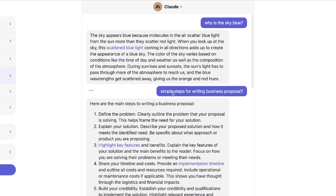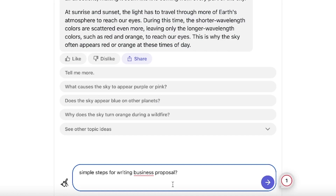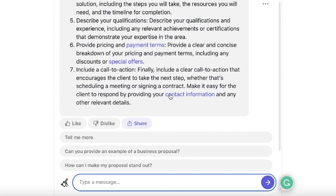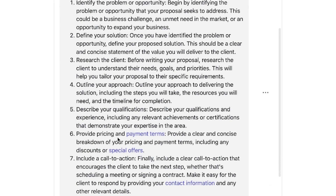Now let's take the same prompt to ChatGPT and see its results. We paste in 'simple steps for writing a business proposal.' ChatGPT gives about six or seven steps as well: identify the problem or opportunity, define your solution, research the client, outline your approach, describe your qualifications, provide pricing and payment terms, and include a call to action. Both chatbots are saying nearly the same things using different terms.